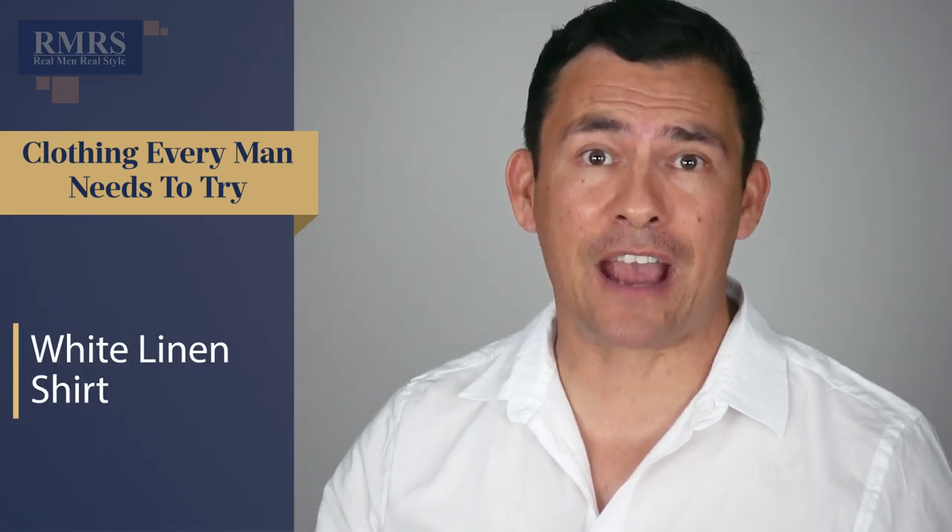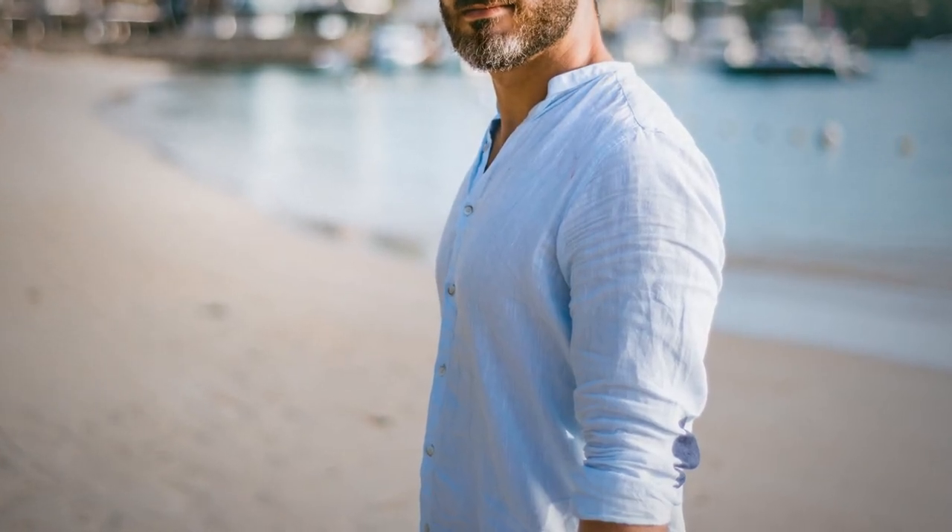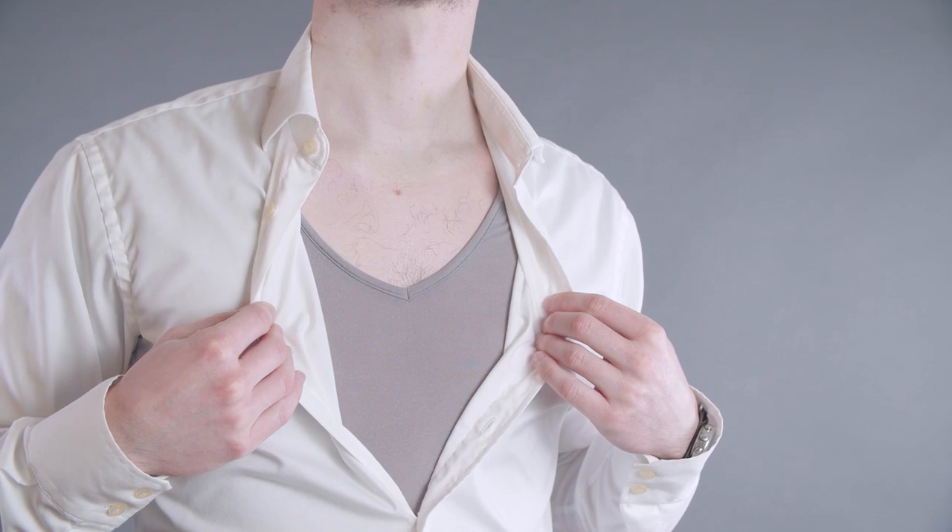Next up: a lightweight white linen shirt. I'm going with white and lightweight because this is about summer wear and matching a wide variety of items in your wardrobe. A lot of guys avoid linen because of wrinkles, and yes, you will need to iron it. But if you can put up with a few wrinkles and appreciate something breathable that looks great in hot weather, a white linen shirt is where it's at. The trick with lightweight linen is to wear a nude or gray undershirt underneath — not white — so you avoid transparency without showing your undershirt.